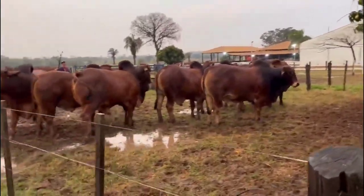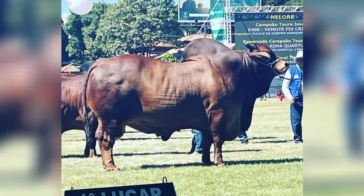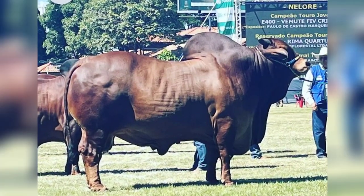Sindhi cattle have a dual aptitude, so they also produce good meat. They easily adapt to different climate and soil conditions and in low-quality pastures.